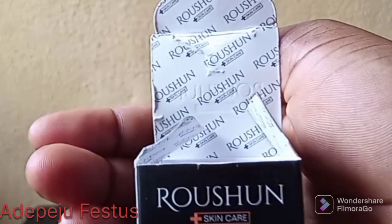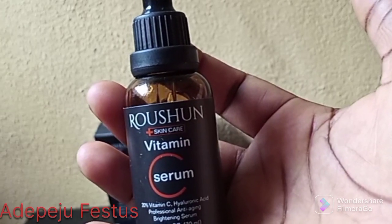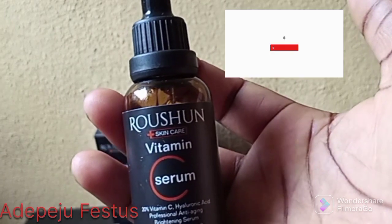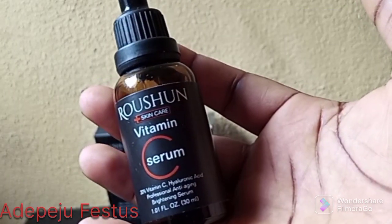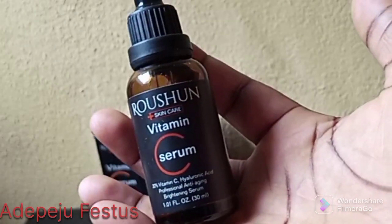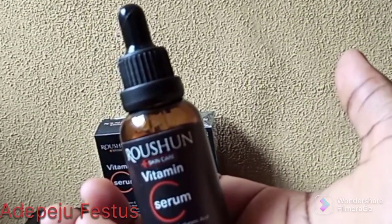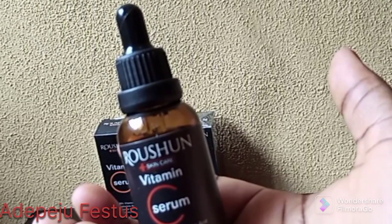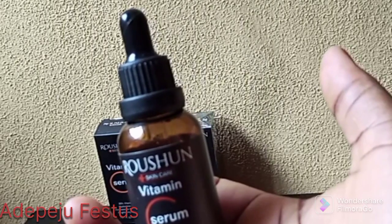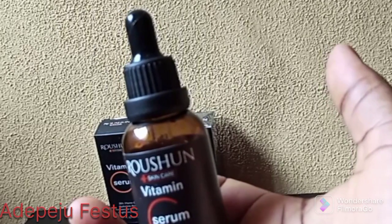You can use it in the morning after taking your bath, then apply your sunscreen when it is dry — that is how I use mine and it works really well. It is also affordable, so you should try it out. Please let me know in the comment section if you've used this product or heard about it before. Don't forget to like, share, and subscribe. I'll see you in my next video, bye!